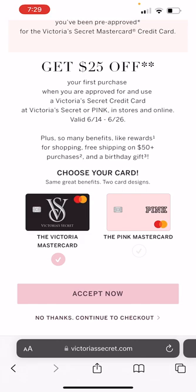Oh my gosh, I just now realized it — it's a MasterCard! So Victoria's Secret has a MasterCard, which means you can use this credit card anywhere MasterCard is accepted. Oh my gosh, I'm so excited — I just found that out literally right now. But you can get this pop-up, so let me show you what you have to do.